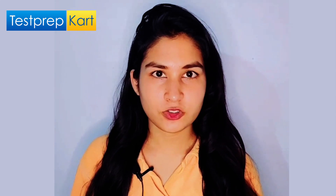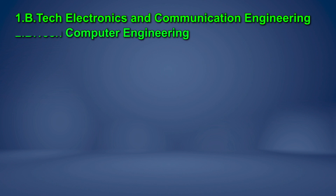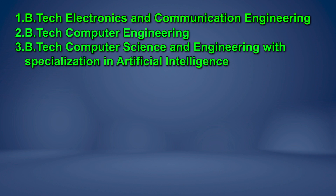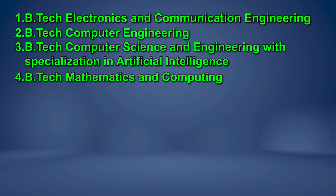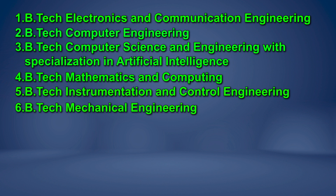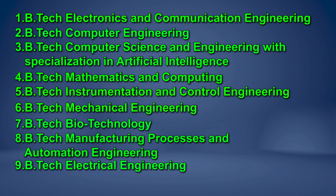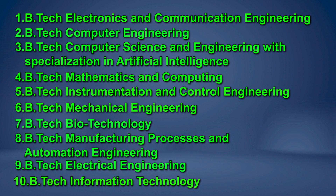Now let's discuss the specializations. NSUT offers 10 specializations in B.Tech: B.Tech in Electronics and Communication Engineering, B.Tech in Computer Engineering, B.Tech in Computer Science and Engineering with specialization in Artificial Intelligence, B.Tech in Mathematics and Computing, B.Tech in Instrumentation and Control Engineering, B.Tech in Mechanical Engineering, B.Tech in Biotechnology, B.Tech in Manufacturing Process and Automation Energy, B.Tech in Electrical Engineering, and B.Tech in Information Technology.